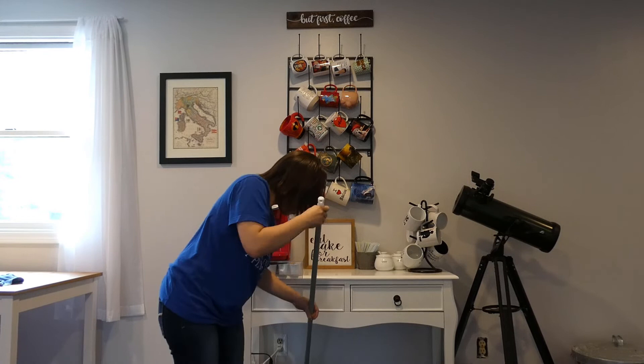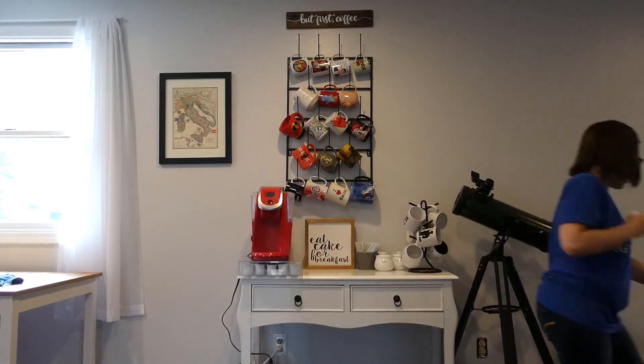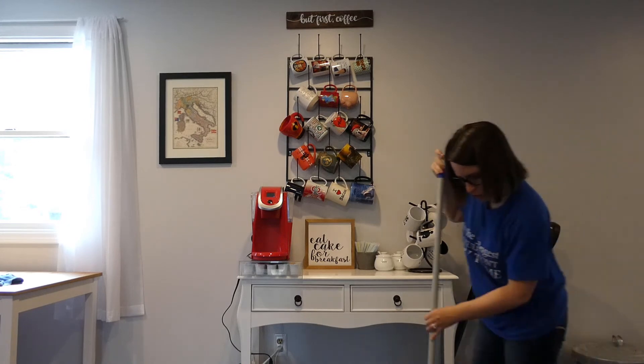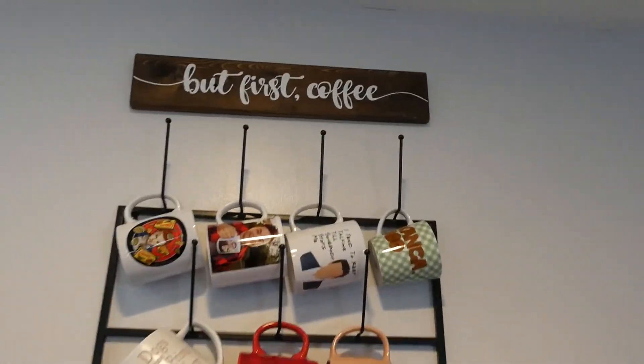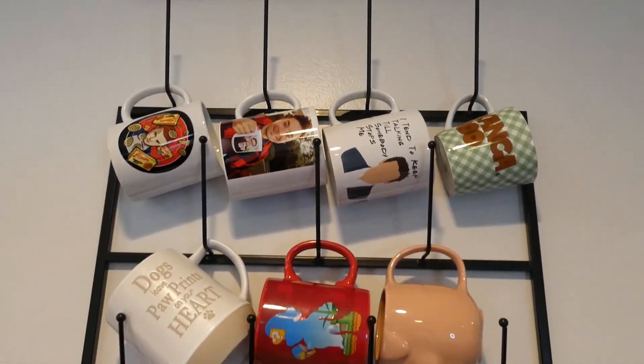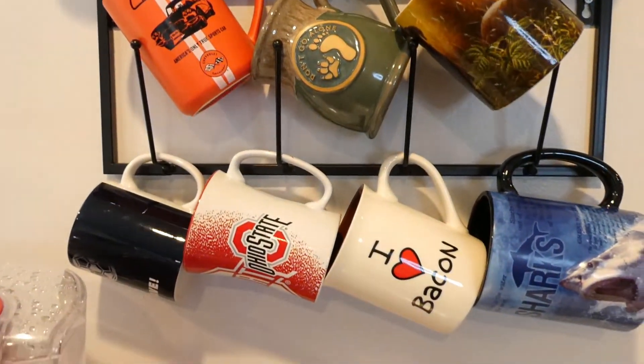And you guys know my last step is always to sweep the area because dirt falls from the top to the bottom. I hope you guys enjoyed today's video — if you did make sure to give it a big thumbs up and make sure to hit that subscribe button, and I will see you guys in my next video.